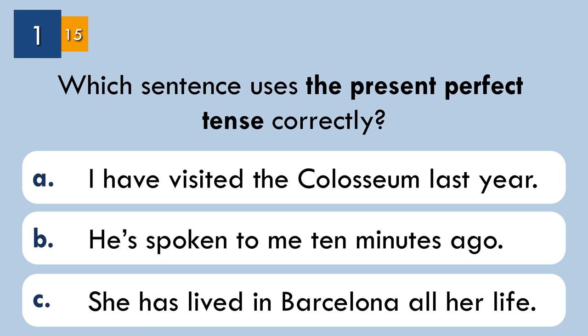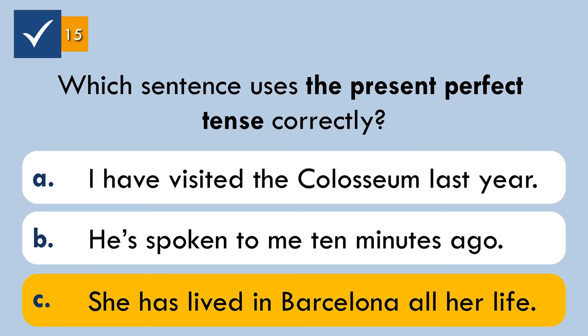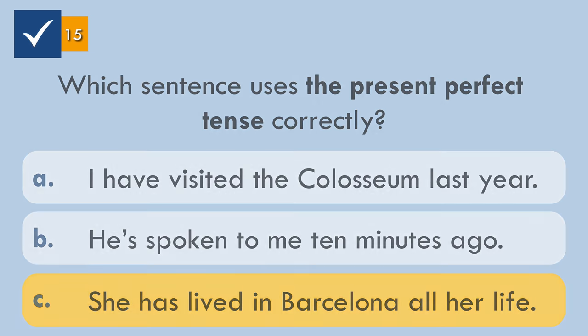Question number one. Which sentence uses the present perfect tense correctly? The correct answer: she has lived in Barcelona all her life. This sentence uses the present perfect correctly because the event started in the past and continues in the present.